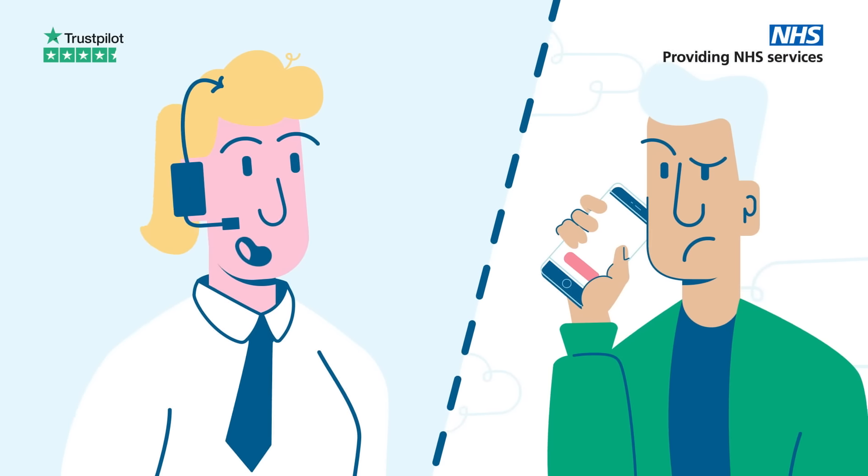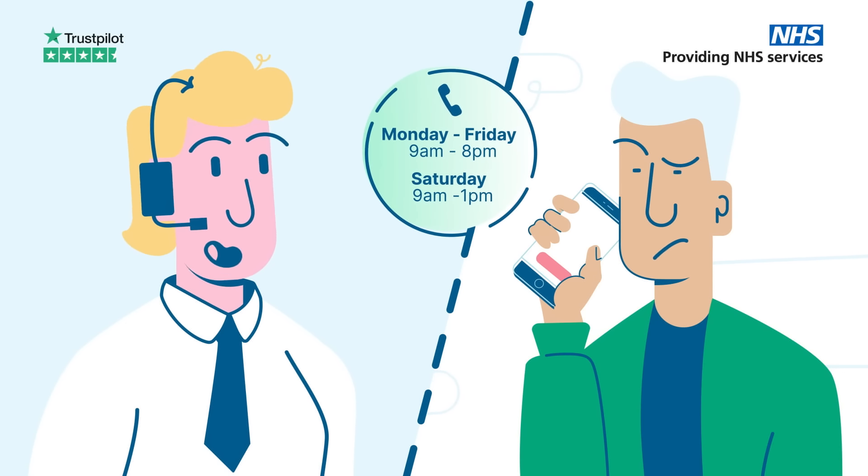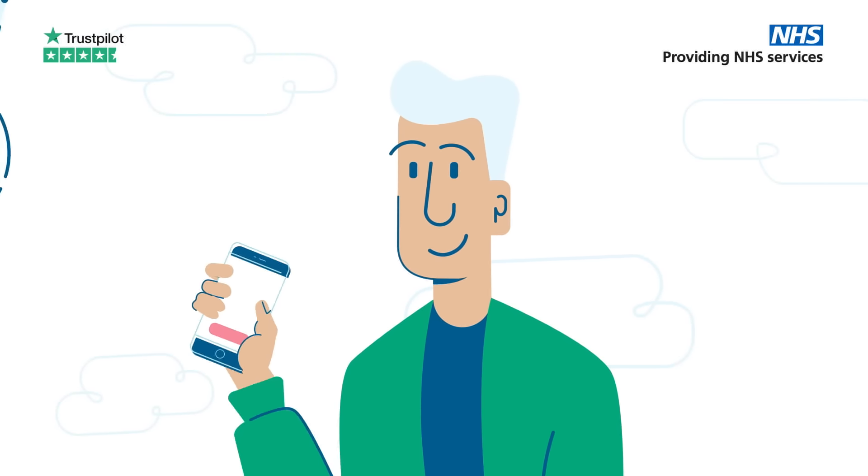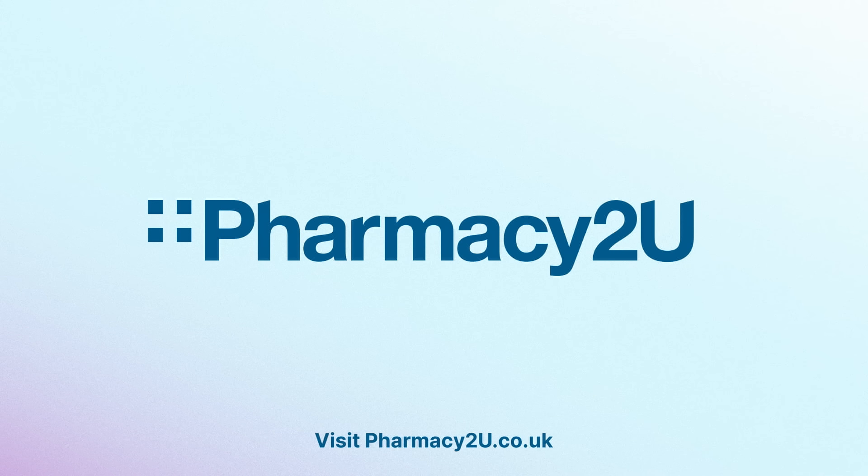And if you need help with anything, our UK based customer support team is on hand six days a week. Sign up today and make taking care of your prescriptions one less thing to worry about.